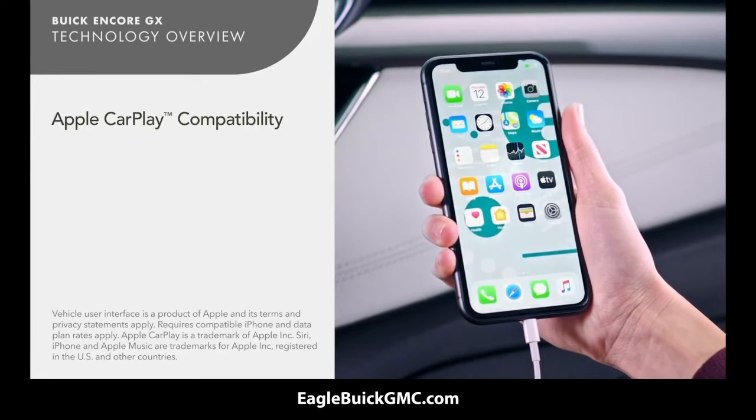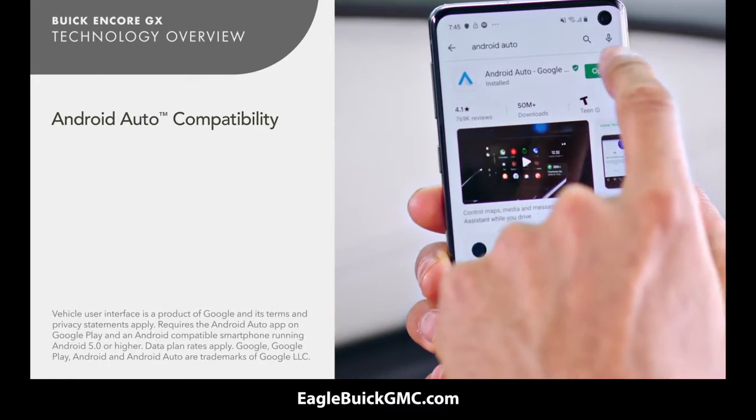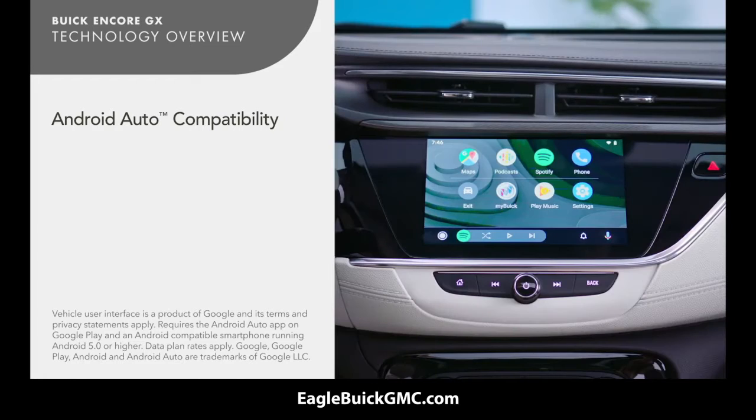Apple CarPlay compatibility lets you access your iPhone with your touchscreen or with Siri. Android Auto compatibility seamlessly connects your smartphone to your infotainment system.